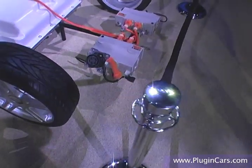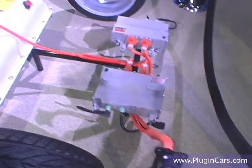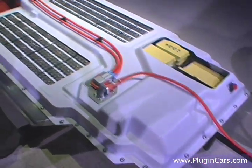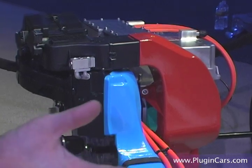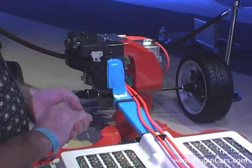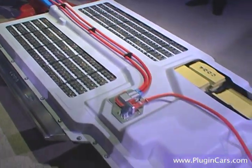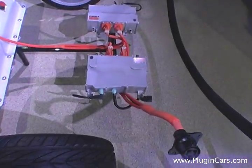The main power for the motor and inverter and air conditioning systems runs through these orange color-coded high voltage cables to the inverter and motor in the front, as well as to the heater, which is used to heat the battery pack and heat the passenger compartment, and to the air conditioning which cools the battery and passenger compartment.